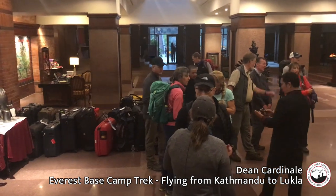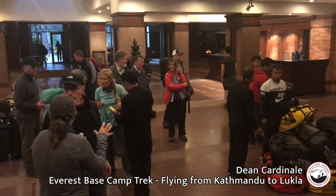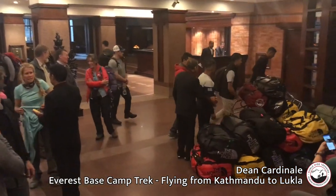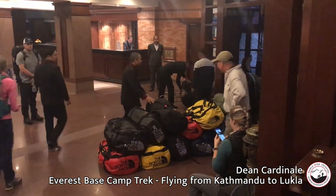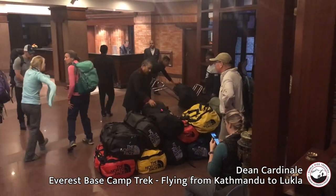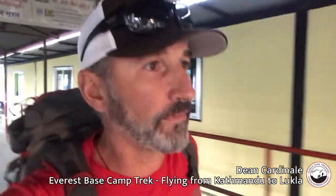It's about 5:30 in the morning and we have a big pile of bags. A group is assembled here in the lobby and we're loading bags onto our bus, getting ready to fly into Lukla. We're excited because the weather does look good today.